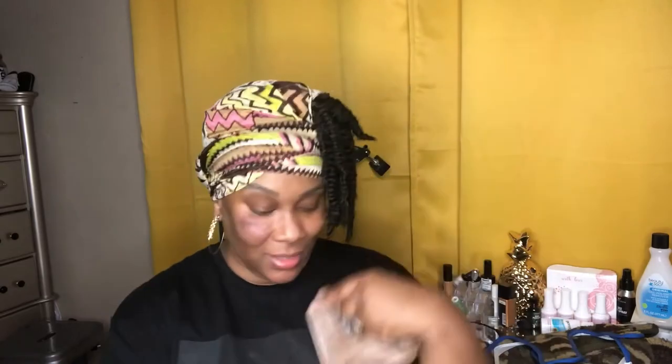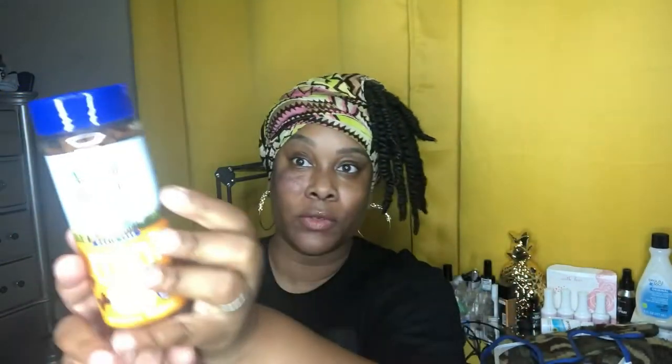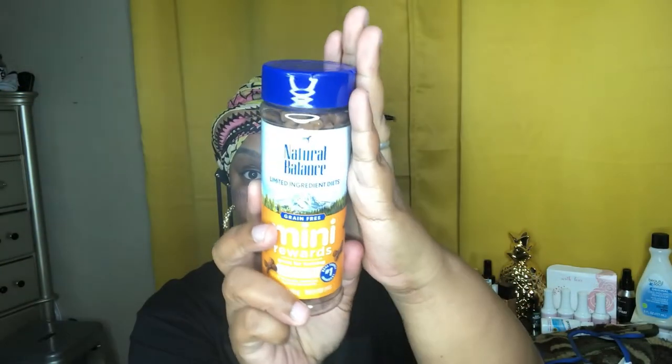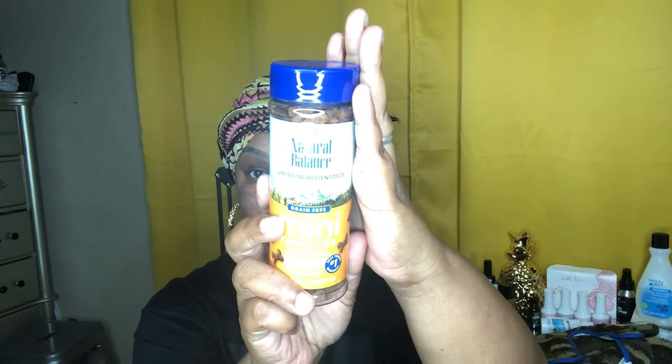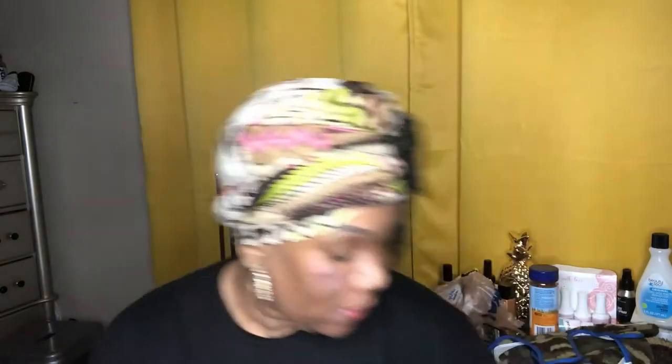The next thing I got — not part of this haul — he has these mini treats that I got him. I don't know if you can see that because of the light, but some mini treats. He also has two toys running around here, but he's already gotten them so I'm not gonna be able to show them to you guys.